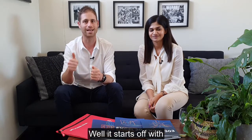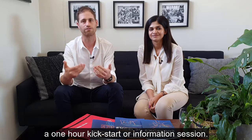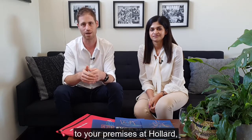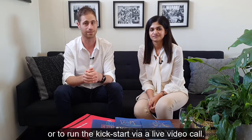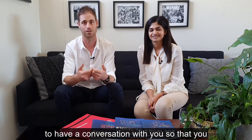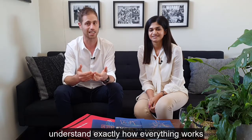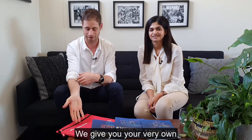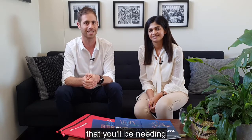It starts off with a one-hour kickstart or information session — an opportunity for us to come on-site to your premises at Hollard or to run the kickstart via a live video call. It's a chance to have a conversation so you understand exactly how everything works and what's expected of you.